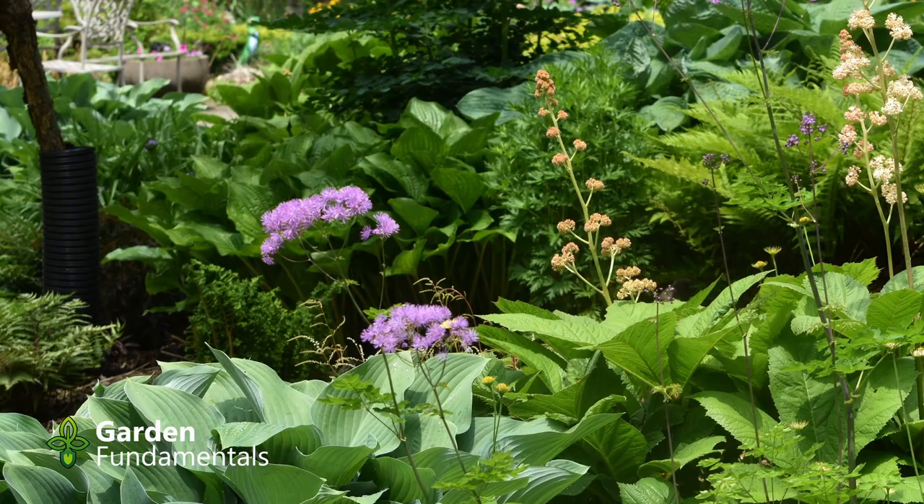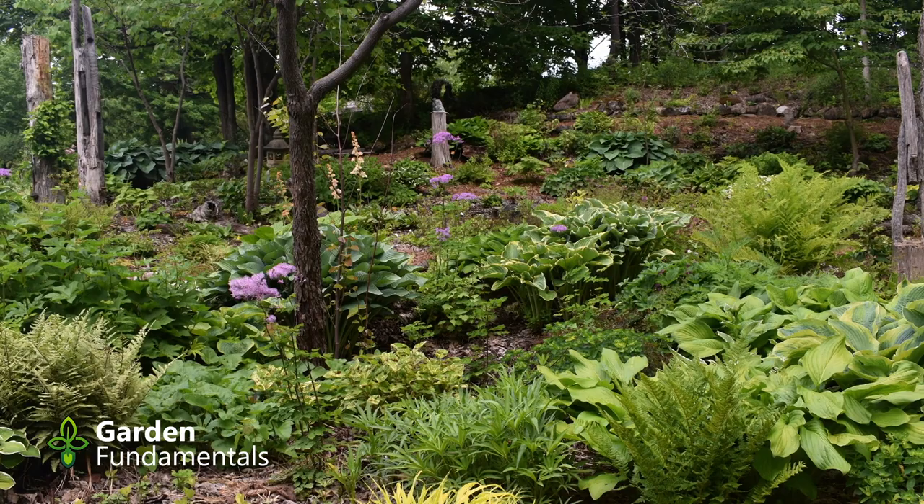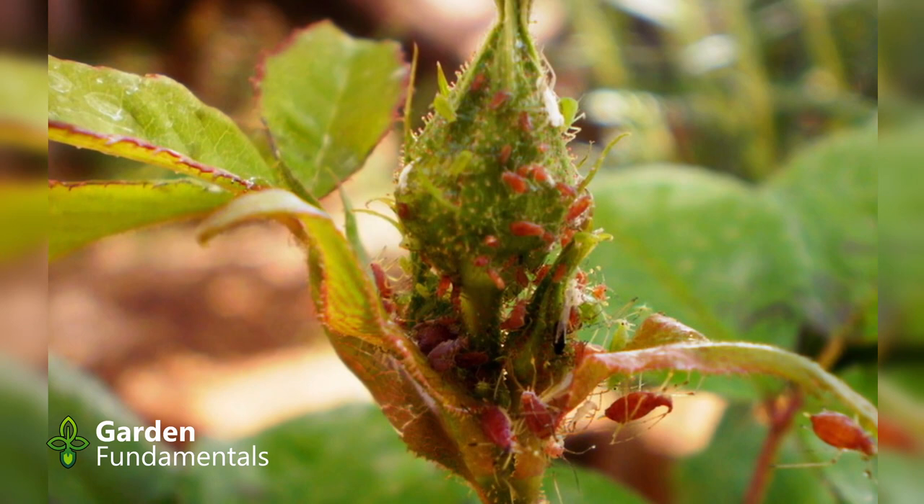I'll also discuss a synthetic pesticide called imidacloprid. Before I get going on this topic, I want to talk about pests in the garden outside. My philosophy there is quite different. Outside, I let nature take care of most pests. I grow about 3,000 different kinds of plants and I don't spray any of them. If I get aphids on my roses or my tomatoes, I just leave them.